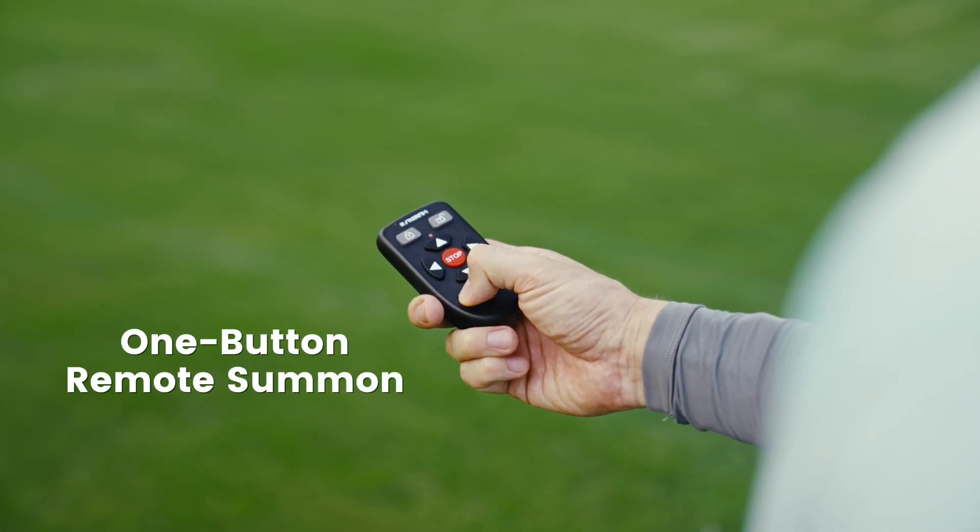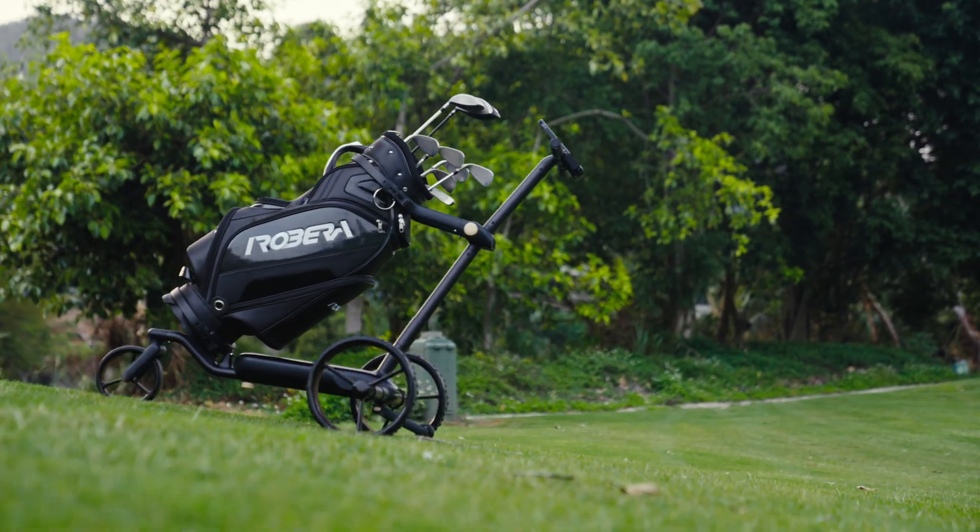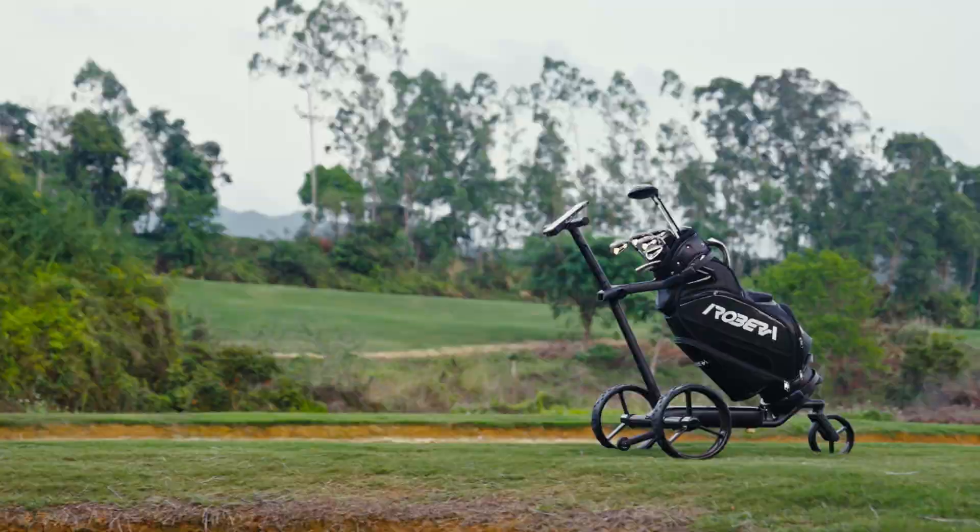With a one-button remote summon, Ribera returns to you within 100 meters — even through obstacles like trees and sand traps.